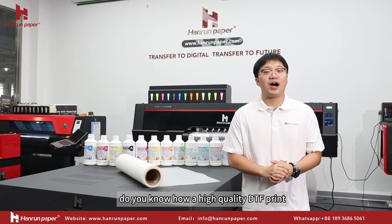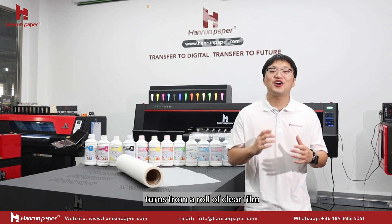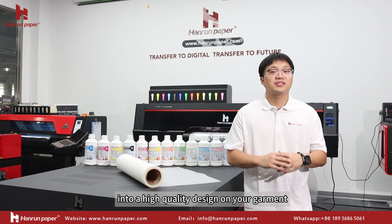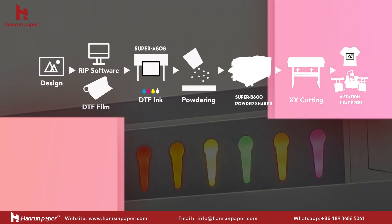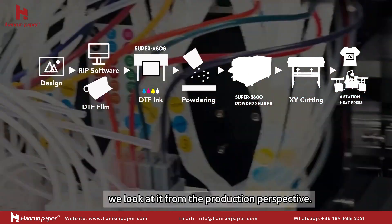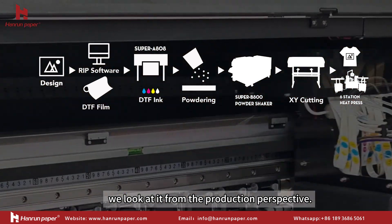Hi everyone! Do you know how a high-quality detail print turns from a row of clear film into a high-quality design on your garment? Today we will take you behind the scenes. When we talk about why a complete detail workflow solution matters, we look at it from the production perspective.